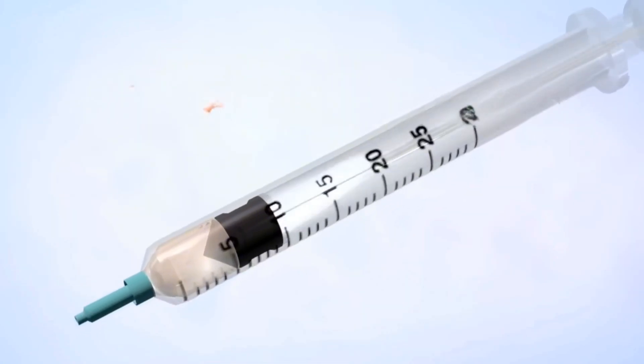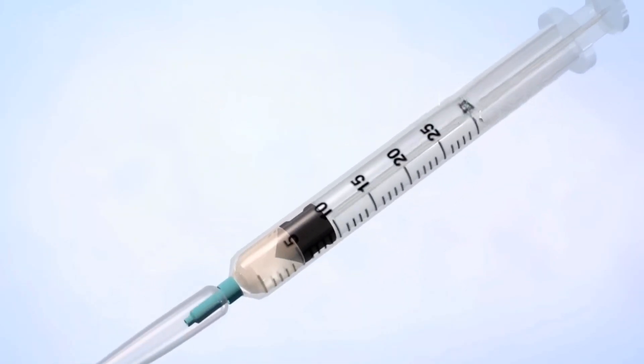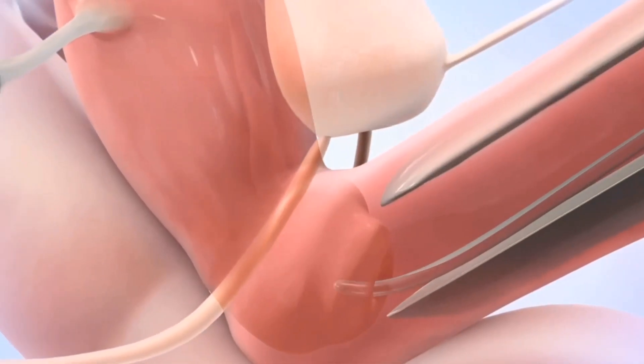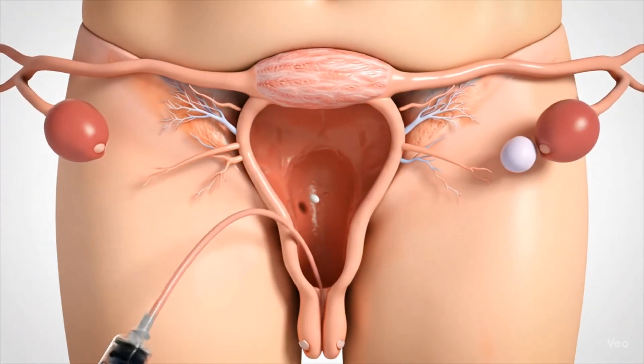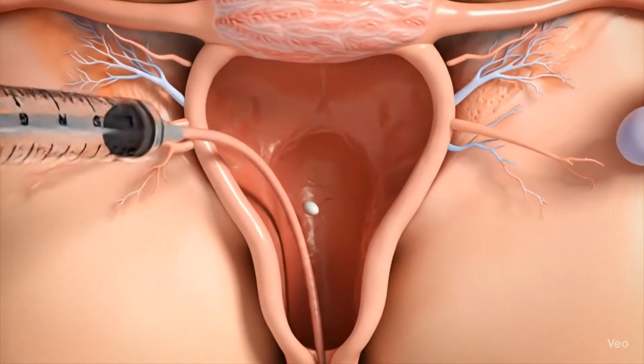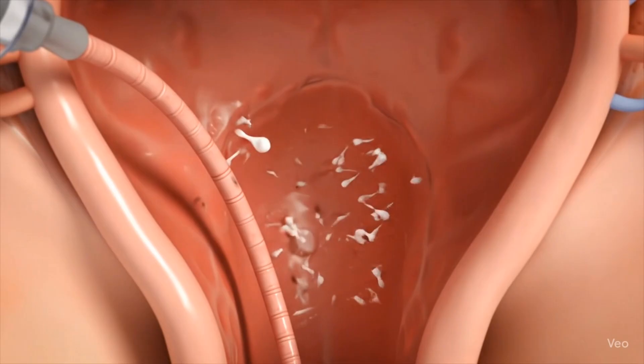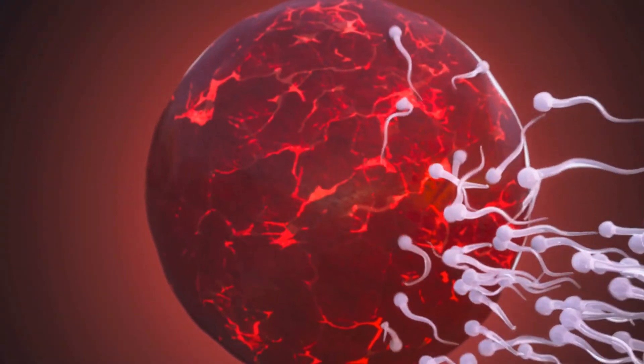The syringe that contains sperms is attached to a flexible tube called a catheter. The catheter is inserted inside the uterus through the cervix, and the sperms are then injected into the uterus. To increase the chances of getting pregnant, you should lie in the same position for about 10 minutes, hoping for the sperm to fertilize the egg.